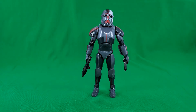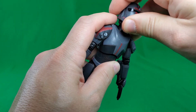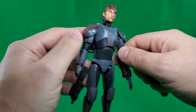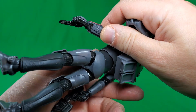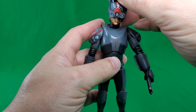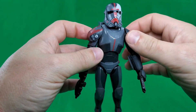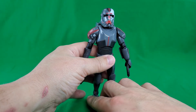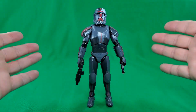At number 4, in no particular order: Hunter from the Bad Batch. I haven't done an in-depth look at this guy yet, but I've looked at him enough to know he belongs on my top 10 list. There he is with his Rambo head, his pistol, his rifle, his backpack, helmet, and vibroblade. He is ready for whatever comes his way. Number 4, in no particular order: Hunter from the Bad Batch.